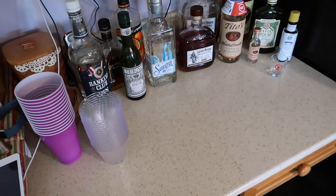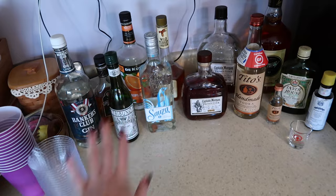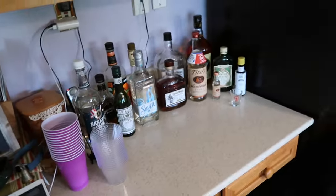We have our alcohol spread — we literally look like we drink so much alcohol, but we've had these bottles for like a million years. We just have every single option just in case people want it. We also put a mini fridge down here for the wine and beer — Rachel's mini fridge, good job Rachel!